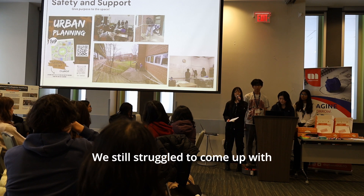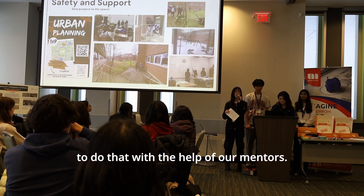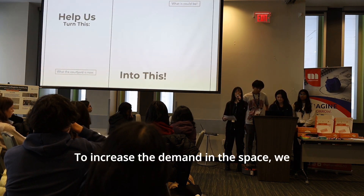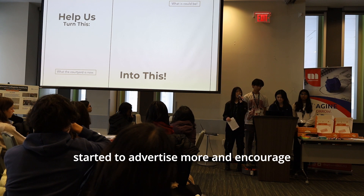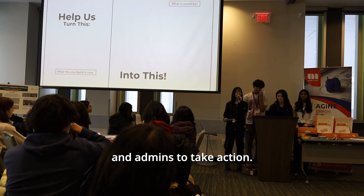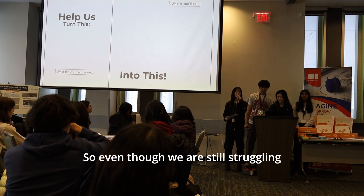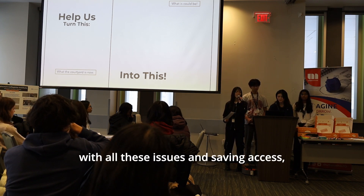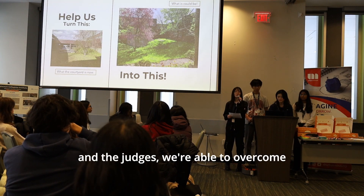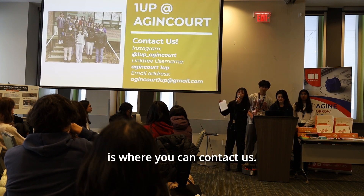We still struggled to come up with design concepts, but were able to do so with the help of our mentors. To increase demand for the space, we started advertising more and encouraging students, community members, and administrators to take action. Even though we are still struggling with safety and access issues, we hope that with support from 1UP and the judges, we can overcome these challenges and achieve our goals. Thank you for listening.